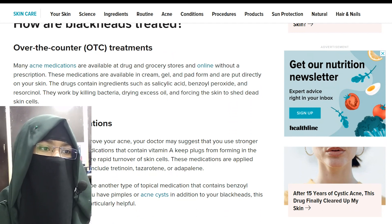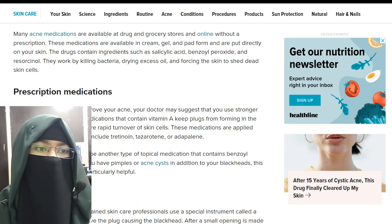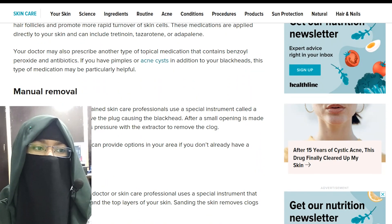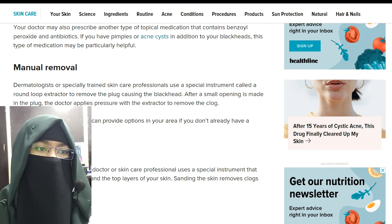Second is prescription medication and manual removal. Dermatologists and specially trained skin care professionals use a special instrument called a round loop extractor to remove the plug causing the blackhead. After a small opening is made in the plug, the doctor applies pressure with the extractor to remove the clog.